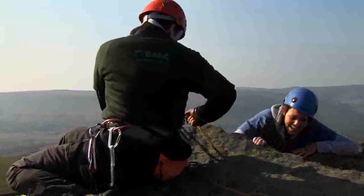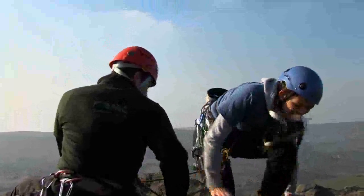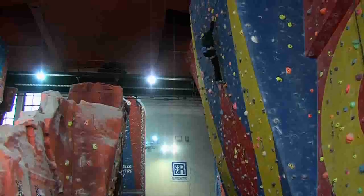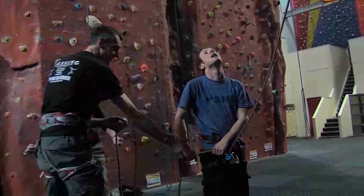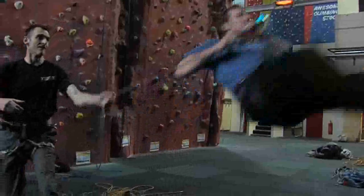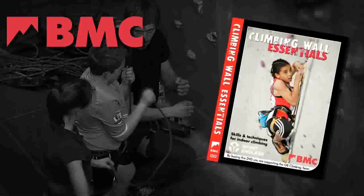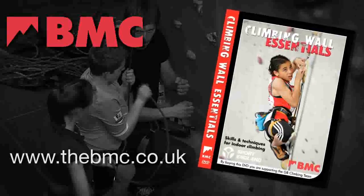This DVD is a must for any enthusiastic indoor climber, no matter what stage you are in your climbing career, and it can be revisited time and time again as your climbing progresses. Available direct from the PMC and all good outdoor shops and climbing walls.